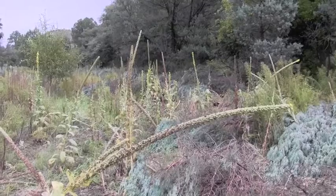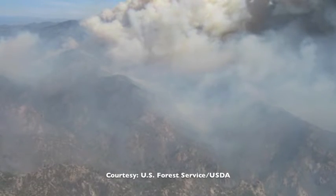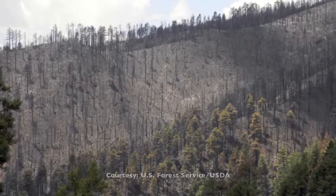The treatment sites we're working on are very unique in that they were directly impacted by the Silver Fire. It consumed over a hundred thousand acres, and there were tremendous amounts of erosion in the form of both silt and ash.